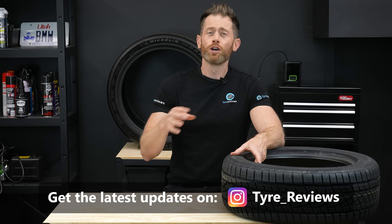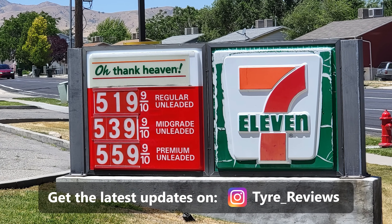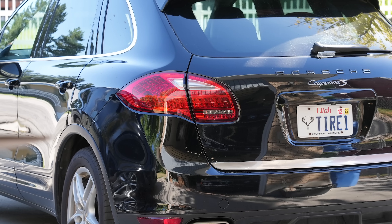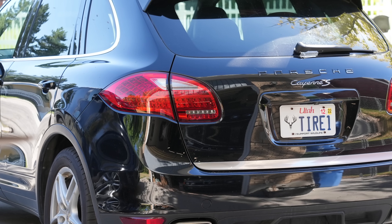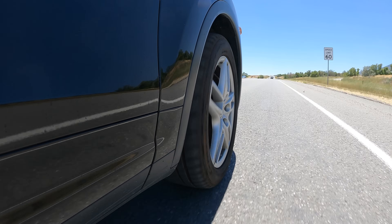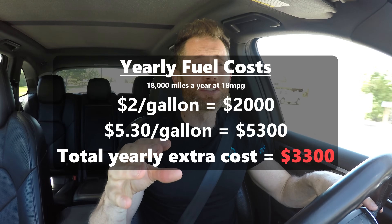We've all seen the news — the price of gas, petrol, petroleum, benzene, or whatever you call it in your region has skyrocketed. These high prices have left motorists really feeling the pinch, with gas prices where I live having over doubled in the past two years. Some quick maths highlight exactly how impactful that change has been. If like me you drive an inefficient vehicle like the Tyre Reviews Porsche, which averages around 18 mpg if I'm careful, and I drive about 18,000 miles a year, my yearly gas bill has gone from around $3,000 to $5,300.